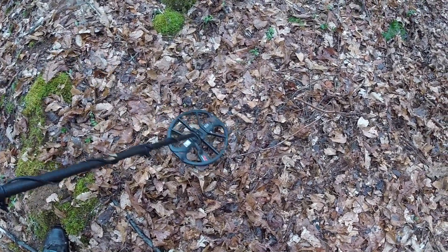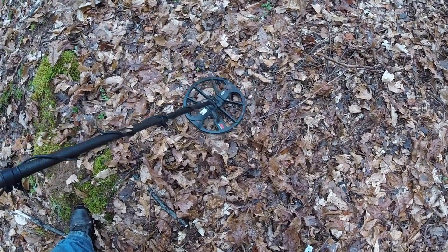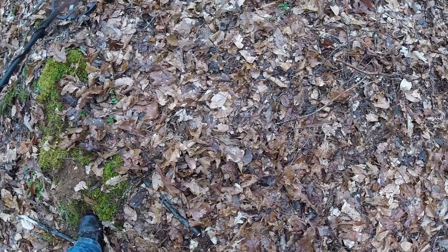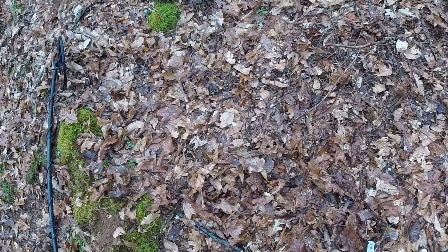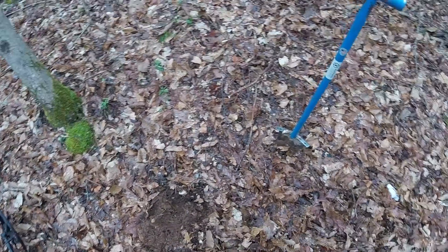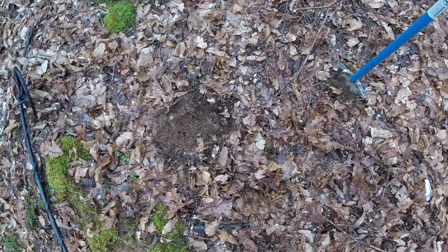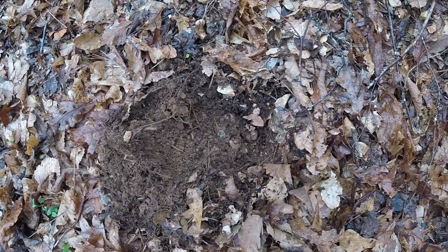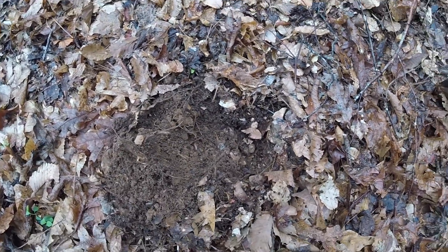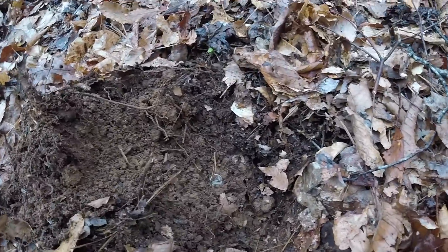I got a good 27 signal now — good strong signal, let's dig it up. Could be more copper. It just doesn't get much easier than that. I literally opened the hole with the shovel, and it fell out of the top part of the plug when I opened it up. There it is — looks like the back of a Mercury Dime. I'm going to set up the tripod real quick.